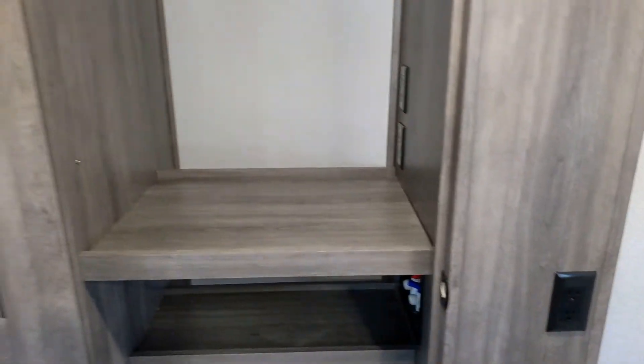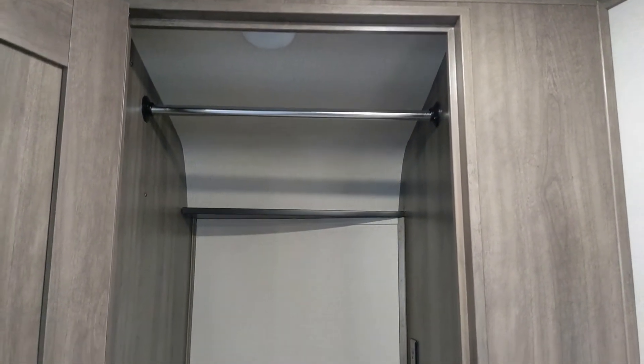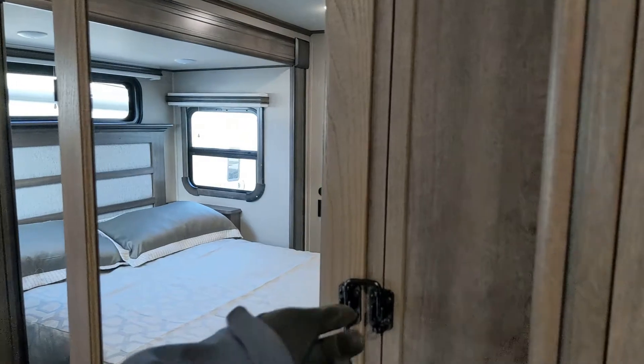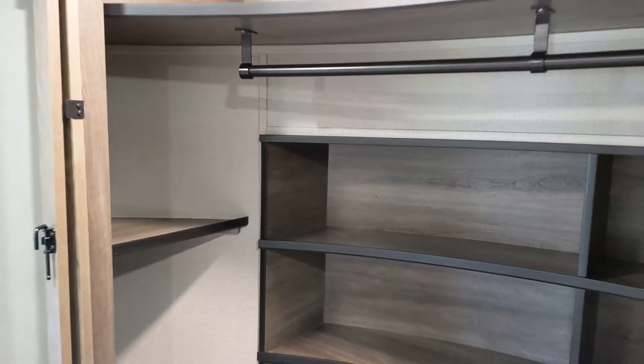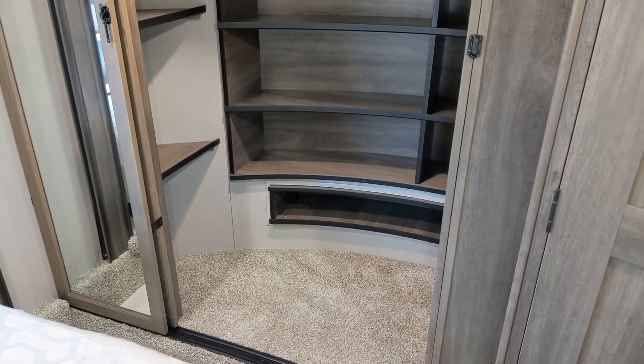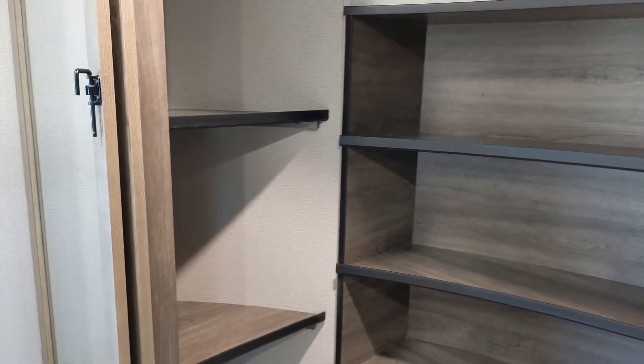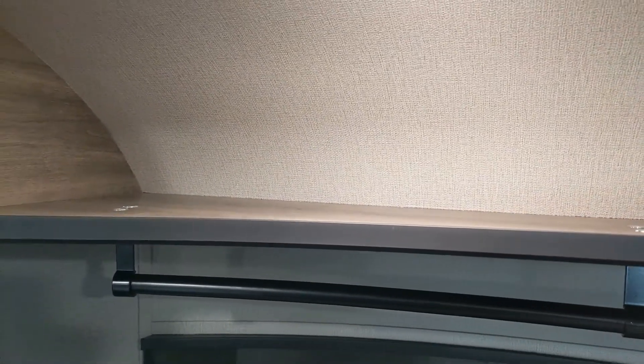The closet is prepped for a washer-dryer if you want, or you can use it as a regular closet — quite large with lots of space. The main closet is huge with great shelves for sweaters, t-shirts, and a hanging spot, plus a little spot on the bottom for shoes. It's all lit up so you can see easily inside, and there's even a top shelf for additional storage.